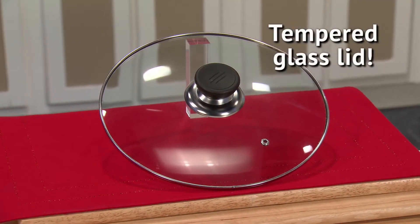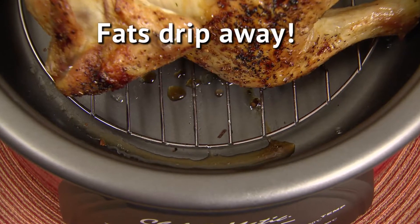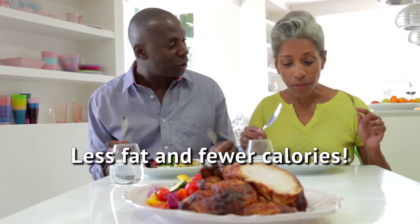And with the see-through tempered glass lid, you can always see what's inside without lifting the lid. With Chef-O-Matic, there's no need for added fats, oils, or unwanted calories, so you enjoy healthy, low-fat cooking without sacrificing flavor, so you can lose weight with food that tastes great.